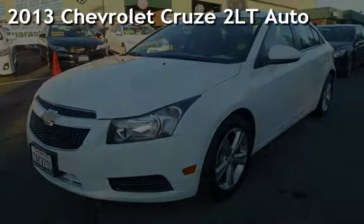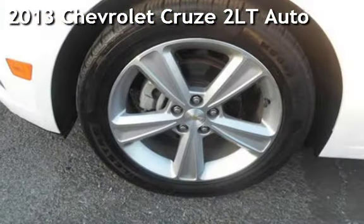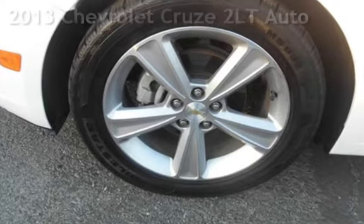Presenting a pre-owned 2013 Chevrolet Cruze. This four-door sedan has a four-cylinder, 1.4-liter I-4 engine, with front-wheel drive, and an automatic transmission.